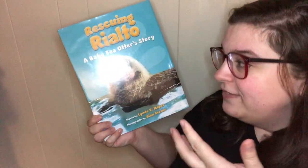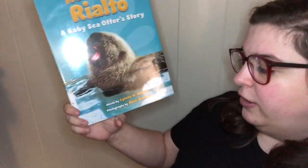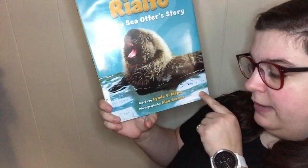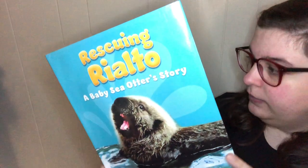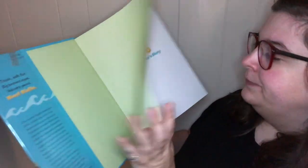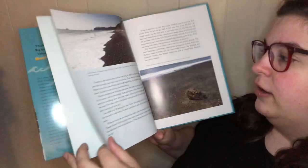Now that you know all about sea otters, it's time to find out about one specific sea otter — a baby sea otter called Rialto. This book is Rescuing Rialto: A Baby Sea Otter's Story, with words by Linda V. Mapes and photographs by Alan Bernier, published by Roaring Brook Press.